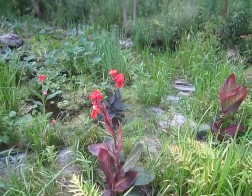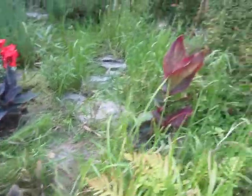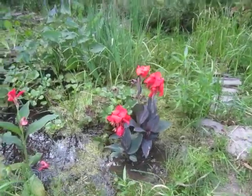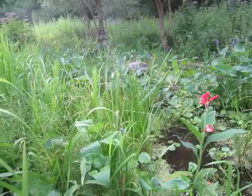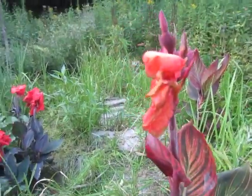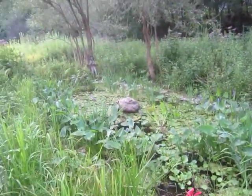These are the famous canna lilies that I went and bought today for the bog garden. We have new canna lilies in this absolutely gorgeous bog garden, which is just going gangbusters.